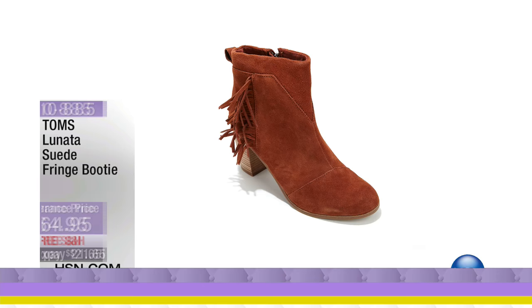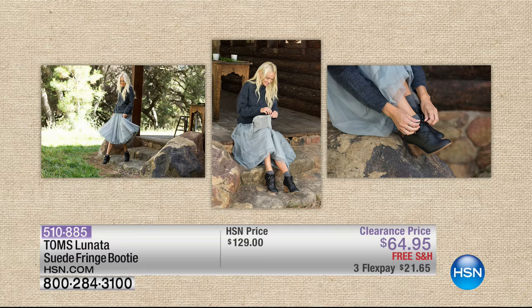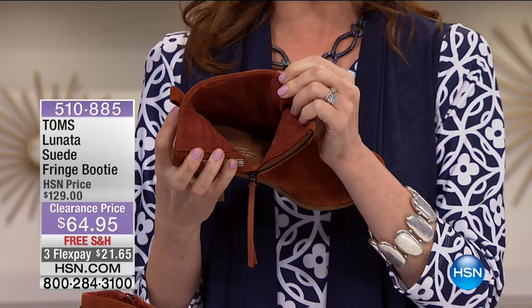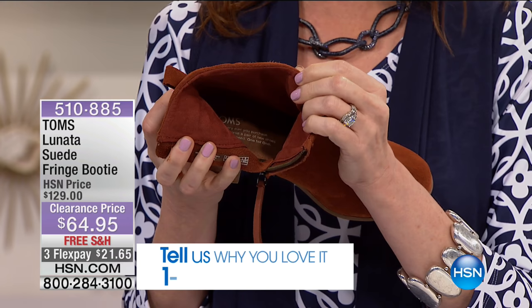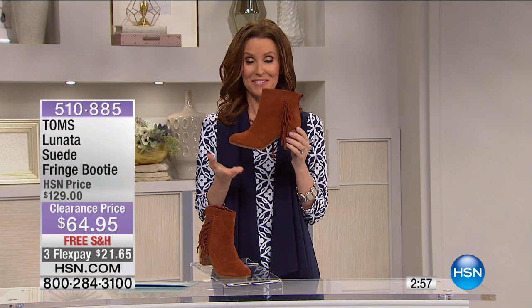This is from TOMS. The clearance prices we have for you today are absolutely unbeatable. We know and love the story of TOMS — they're committed not just to fashionable shoes but also their one-for-one policy. With every pair you purchase, TOMS will give a pair of new shoes to a child in need — one for one. You are literally giving a pair of shoes to a child in need every time you purchase a pair of TOMS. Today you're not paying $129 for a beautiful suede fringe booty — it's $64.95, and TOMS still holds up their end of the bargain.